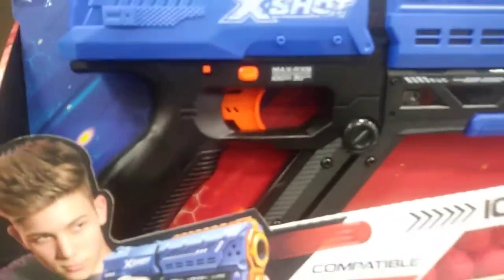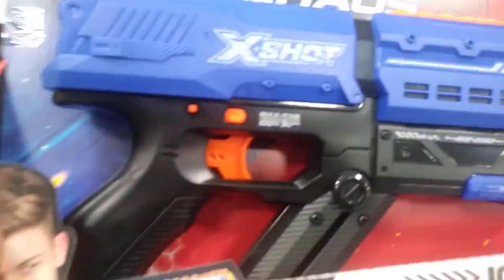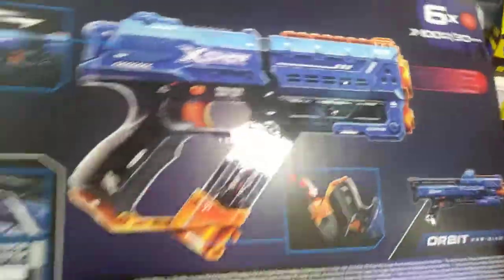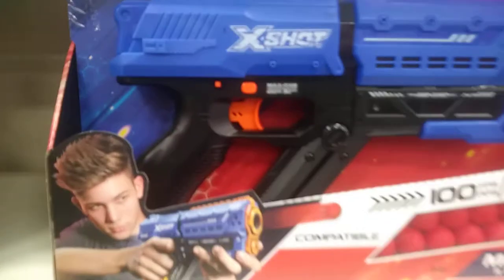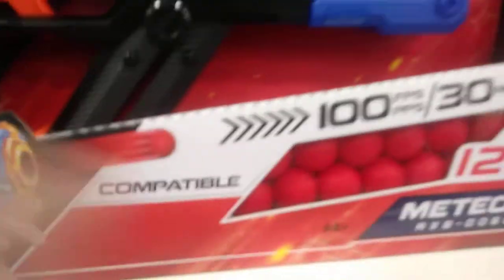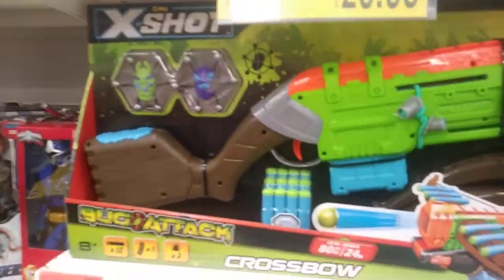Hi guys, again notice this one — this is the X-Shot Chaos, this is on £19.99. So you can drop them in like that. These are the ones I was coming across that have got those little ball things in them. There was another one on offer as well, which is the X-Shot Cross.